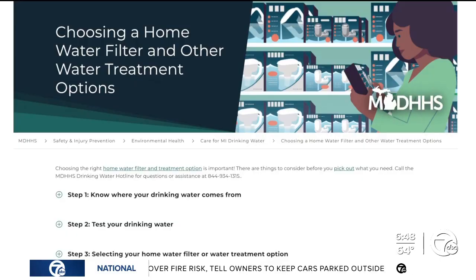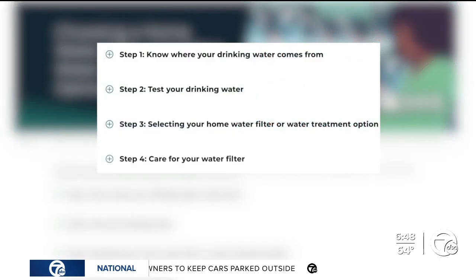"It's really a four-step process." Gerald Tiernan with the Michigan Department of Health and Human Services says the state recommends people first identify their water source, get their water tested or look up water sampling reports, buy filters that address areas of concern, and lastly, replace filters accordingly.